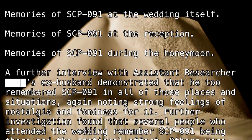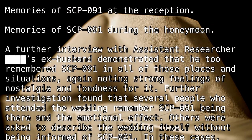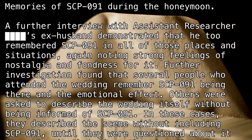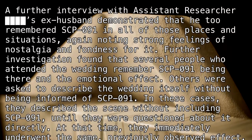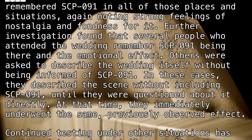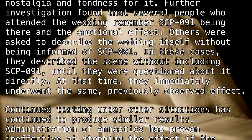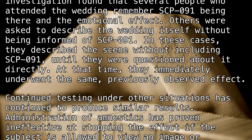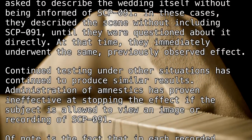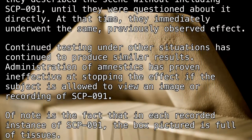A further interview with Assistant Researcher [BLANK]'s ex-husband demonstrated that he too remembered SCP-091 in all of those places and situations, again noting strong feelings of nostalgia and fondness for it. Further investigation found that several people who attended the wedding remember SCP-091 being there and the emotional effect. Others were asked to describe the wedding itself without being informed of SCP-091; they described the scene without including SCP-091 until questioned about it directly, at which time they immediately underwent the same previously observed effect.